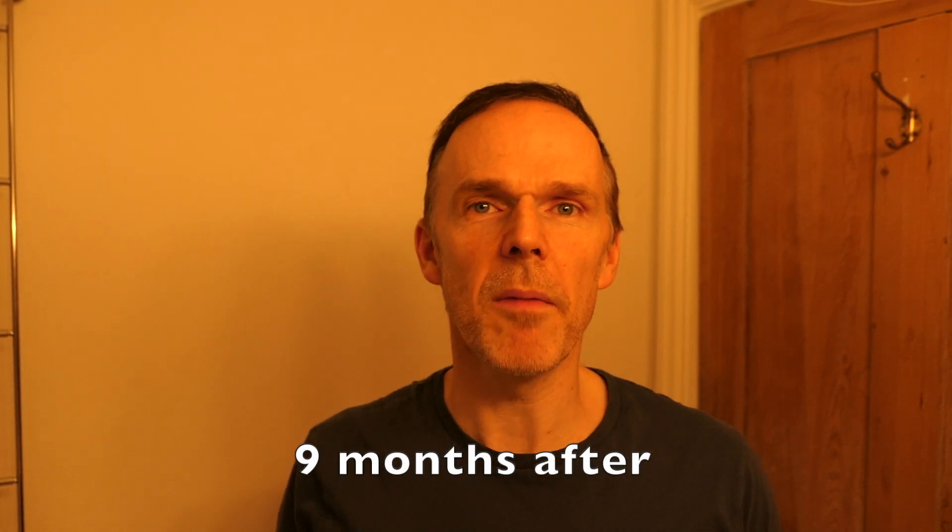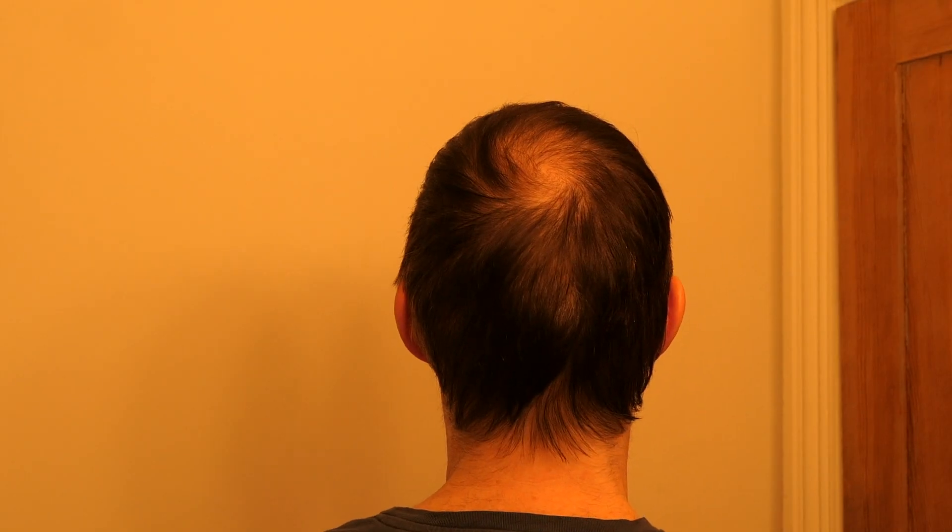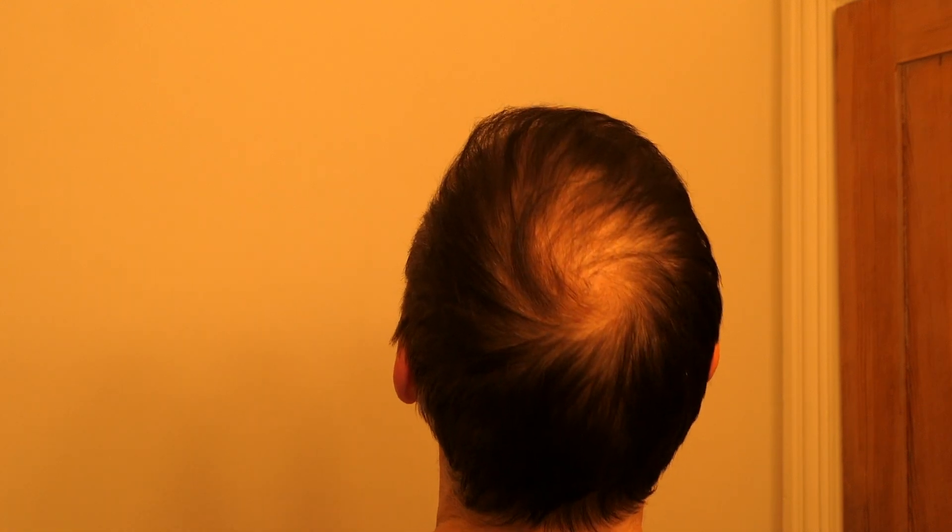Hi, so this is nine months after my hair transplant procedure in Turkey and as you can see I'm three quarters of the way through my recovery. I'm not fully recovered yet so the density hasn't fully improved, so please don't comment and say it looks rubbish until after a year — then you can say whether it's worked or not, because the density still has to improve. You can see that the crown area has still got to improve as well.